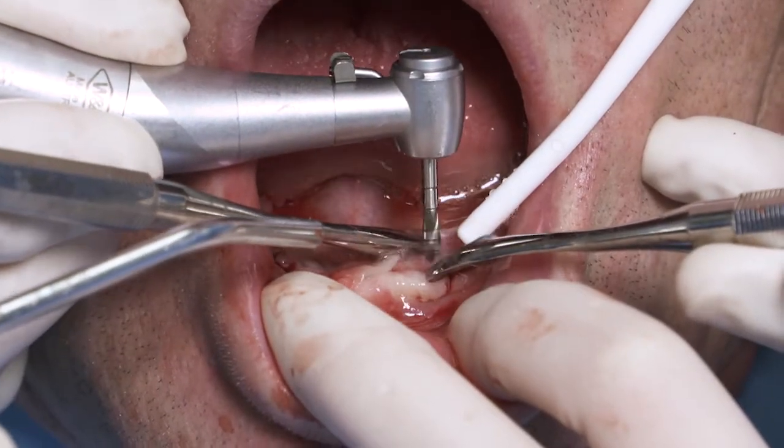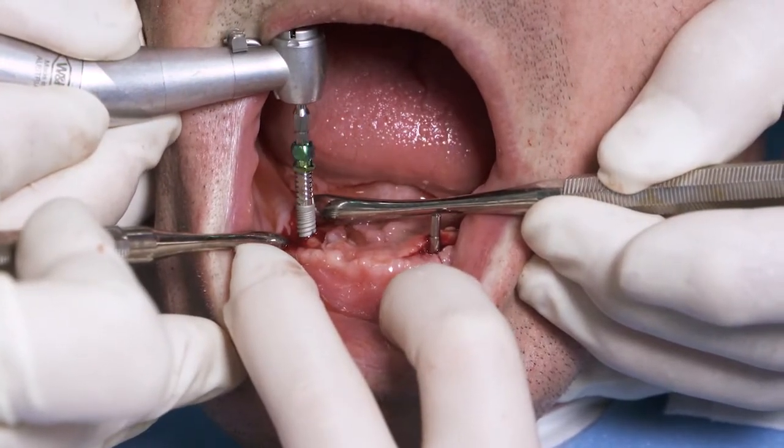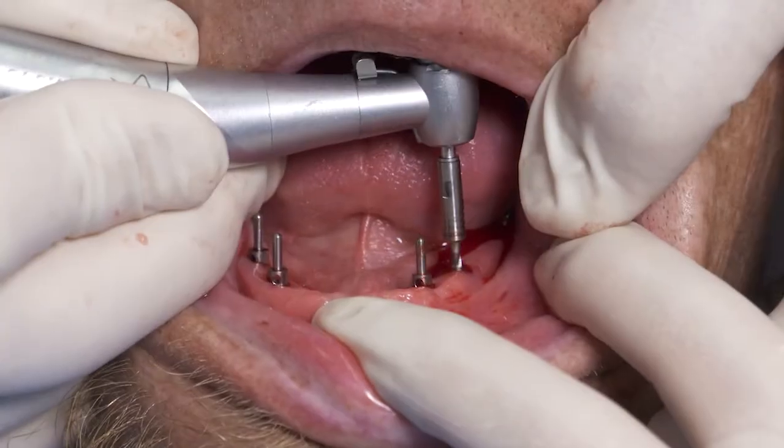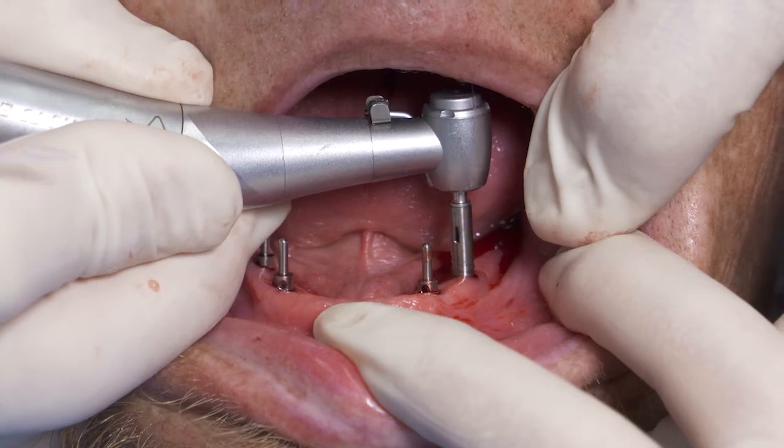How would you like to have them praise you? Put in a couple implants as the ADA suggests in the canine areas, standard diameter, or put in four little ones and you'll have those patients praising you.